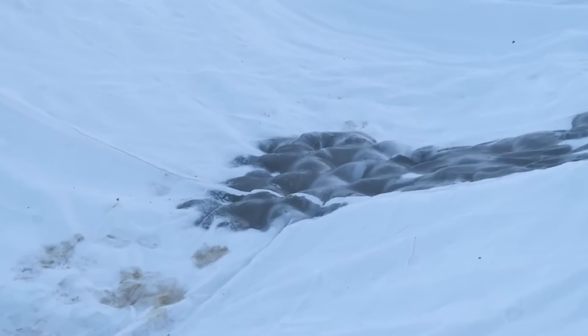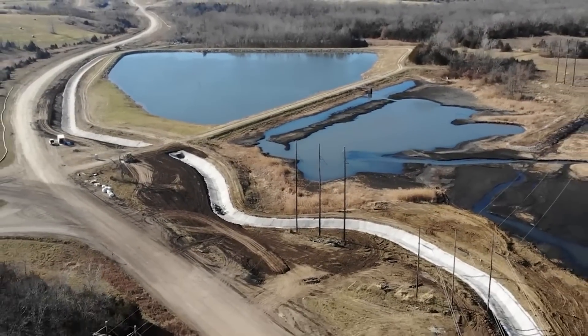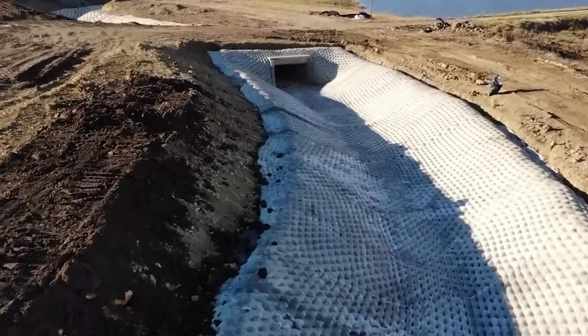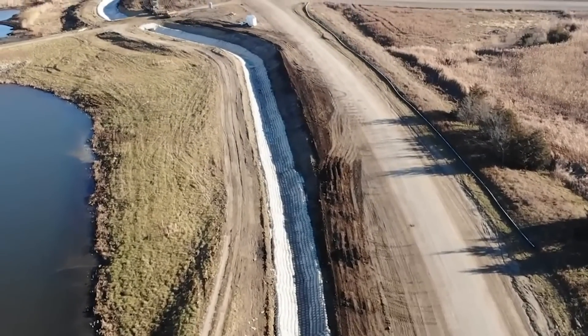In essence, it is a giant blanket that's waterproof, UV resistant, non-toxic, and fireproof. So much so that the company is working on the sixth largest nuclear power plant in the United States.